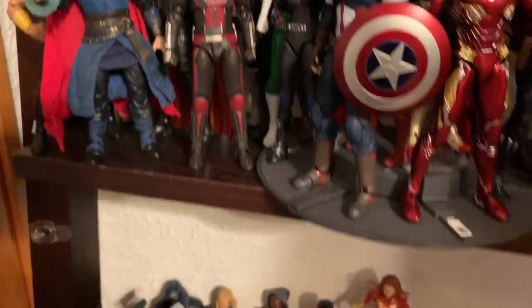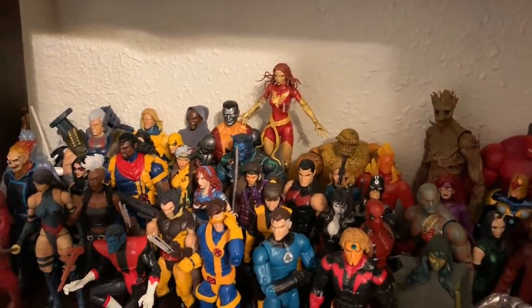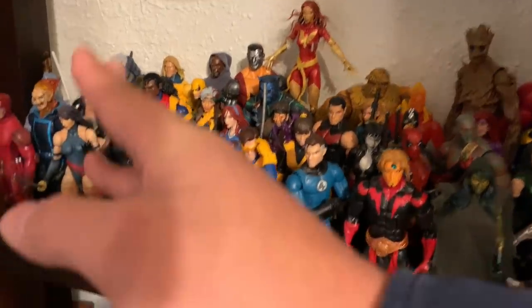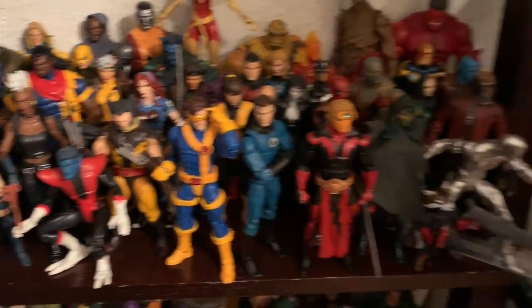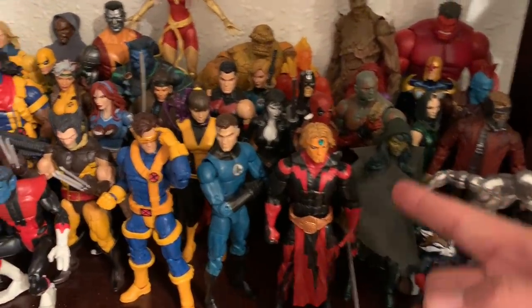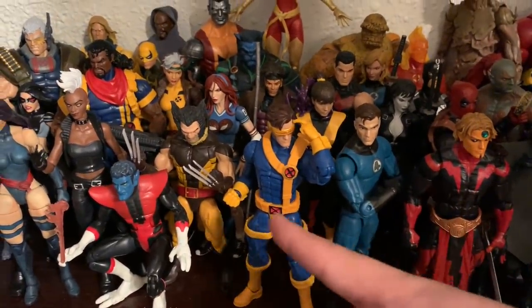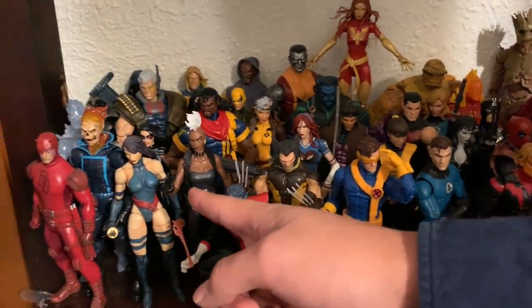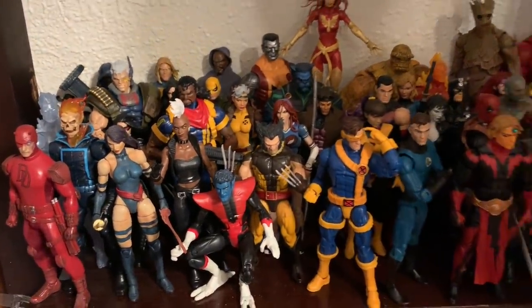Going further down I still have more Marvel heroes — the other teams like the X-Men, Defenders, Fantastic Four, all the Guardian stuff down here: Silver Surfer, Gamora, Adam Warlock, Mr. Fantastic, Wolverine, the new Storm, my custom Sideshow, a lot of NECA Apex Daredevil, Medicom, and Mezco Daredevil.